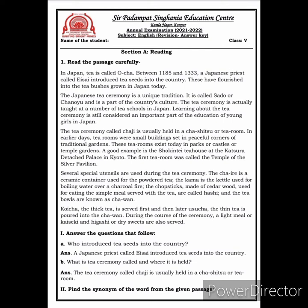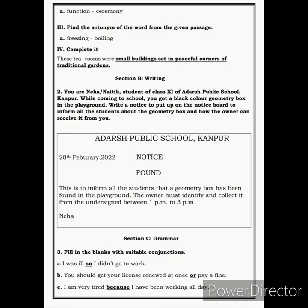Next, you have to find the synonym of the word from the given passage. The synonym of the word 'function' is 'ceremony'. Next, you have to find the antonym of the word from the given passage. The antonym of the word 'freezing' is 'boiling'. Now children, you have to complete the sentence which starts from 'the tea rooms were'. You have to complete it by writing: small buildings set in peaceful corners of traditional garden.